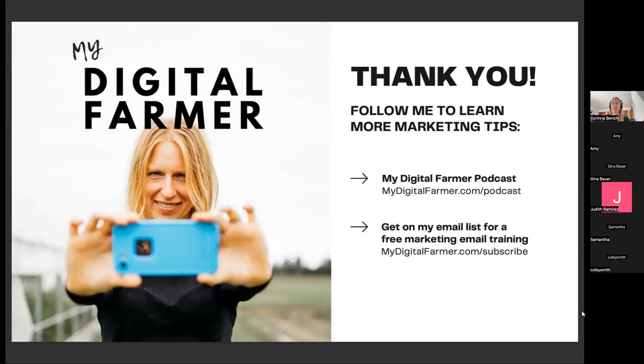That is the end of my presentation. I have a podcast — if you don't know about it, I have almost 200 episodes, especially the first 10 which will give you a marketing 101. Go check that out and subscribe. You can also get onto my email list at mydigitalfarmer.com/subscribe — I have a really great nurture sequence to teach you the ropes of marketing.